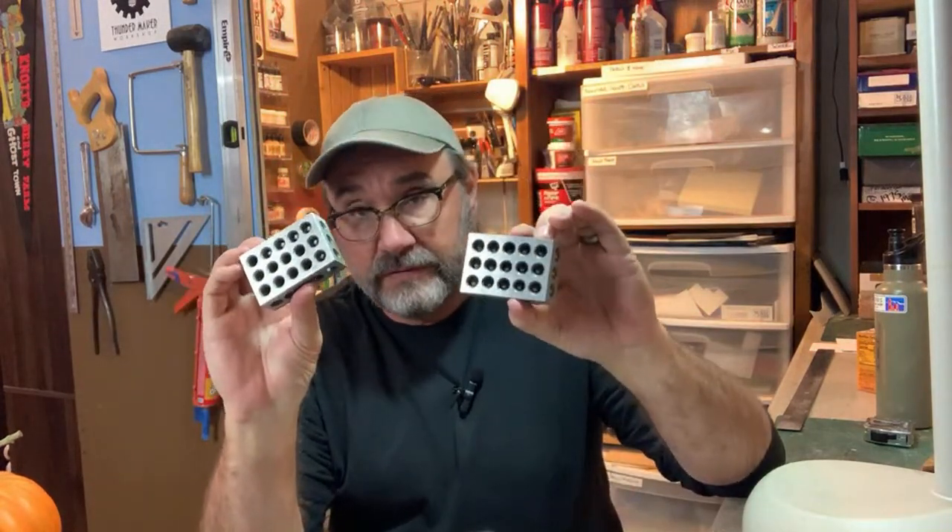First of all, I had a question before we got started from Lindley — he asked how do you clean your 1-2-3 blocks? For those who don't know, these are 1-2-3 blocks, used in machining and engineering. They're called 1-2-3 blocks because they are one inch this way, two inches this way, and three inches this way. Very handy for lining things up and keeping them square. But as Lindley pointed out, they get paint on them and CA on them — how do you get that off?